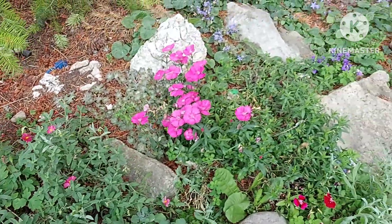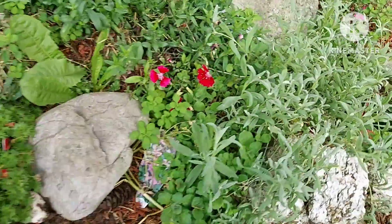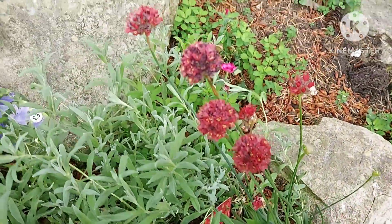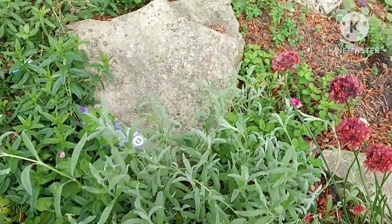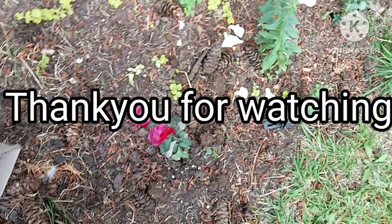This is my rockery and I've planted some more rockery plants — alpines — and hopefully they'll do well. So there we have it. Thanks very much for watching everyone. Take care, bye!